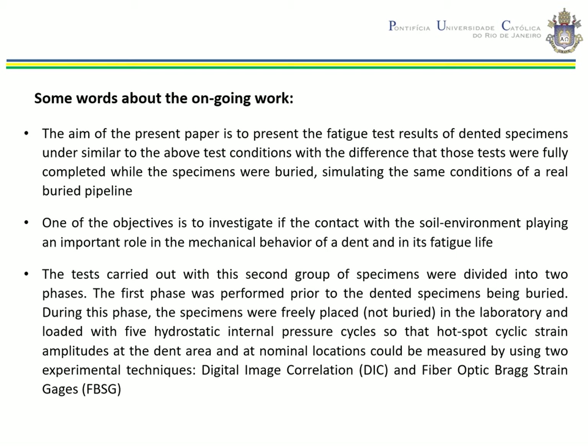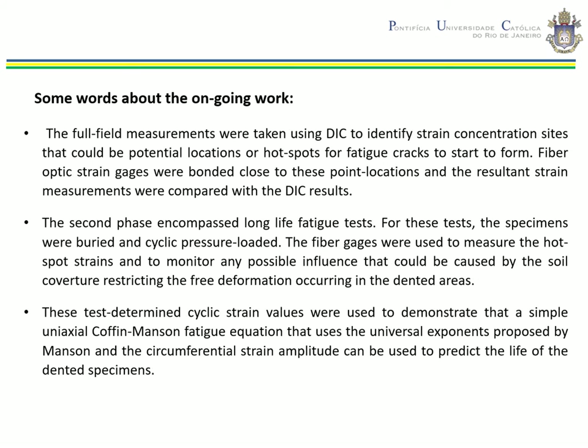The tests carried out with the second group of specimens were divided into two phases. The first phase was performed prior to the dented specimens being buried. During this phase, the specimens were freely placed — not buried — in a laboratory facility and loaded with five hydrostatic internal pressure cycles, so that the hotspot cyclic strain amplitudes at the dent area and nominal locations could be measured using DIC and fiber optic strain gauges. Full-field measurements were taken using DIC to identify strain concentration sites as potential hotspots for fatigue crack appearance. Fiber optic strain gauges were bonded close to these positions.